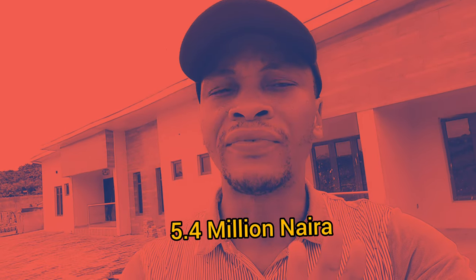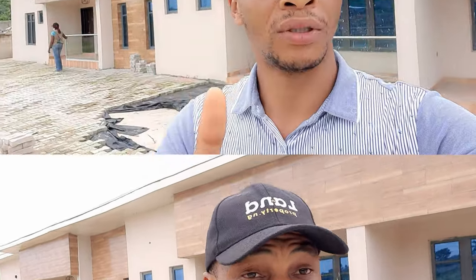This bungalow behind me can actually make you good rental income. Let me give you a figure so you can understand — this can actually make you over 5.4 million in a very short period of time. Watch this video to the end. Let me tell you the secret behind this, and how you can start making good rental income from this bungalow. It's small but mighty.